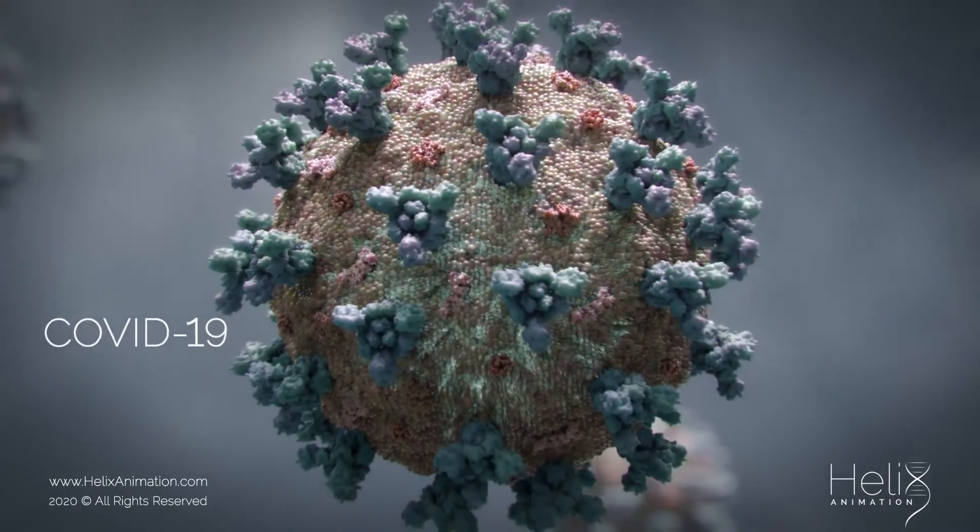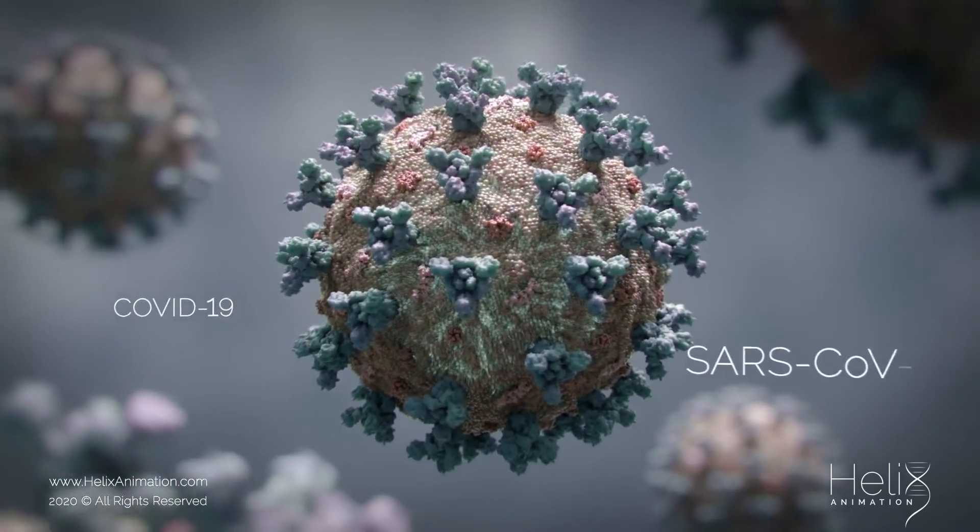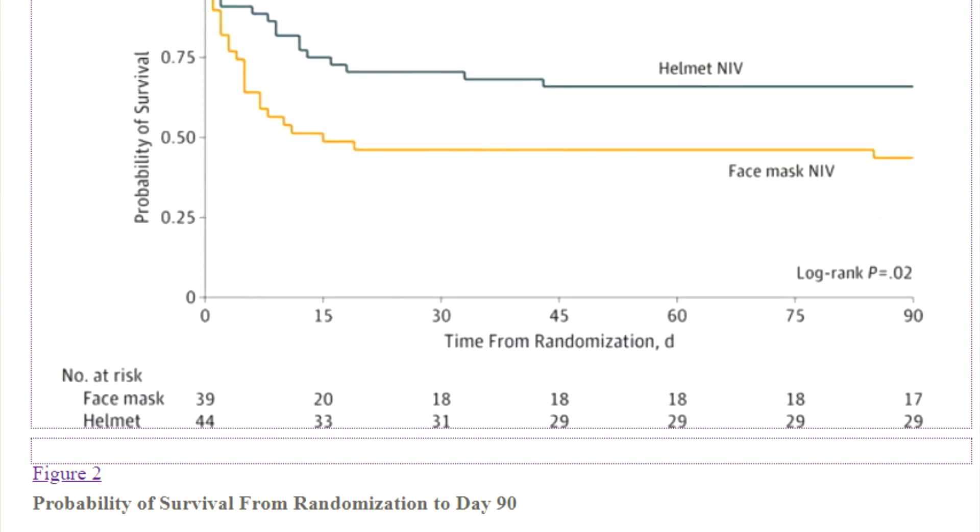Bubble helmets are currently being used in COVID-19 hotspots like the USA, Italy, and France. Studies have proven the effectiveness of this product, and there is a decrease in mortality rate with its use. This war against COVID-19 is far from over, but this pandemic can be won by our collective efforts.